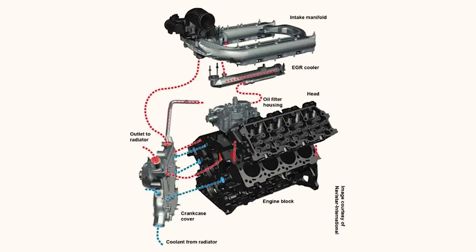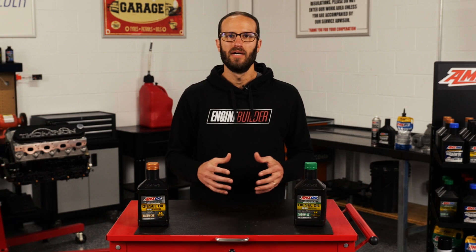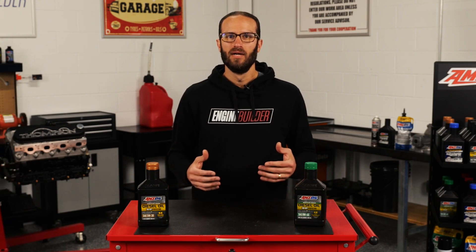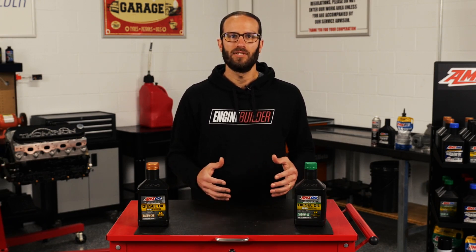While an EGR cooler routes exhaust gases back to the intake, you can't route 800 to 1000 degree air back to the intake, because that would be insane. So that air is slowed down and flowed across a bunch of tubes in the cooler that's surrounded by coolant temperatures. That means, at best, we cool the exhaust gas down to the coolant temperature for the engine, which is probably around 200 degrees. Again, you've got warm, dirty air rolling back into your intake.